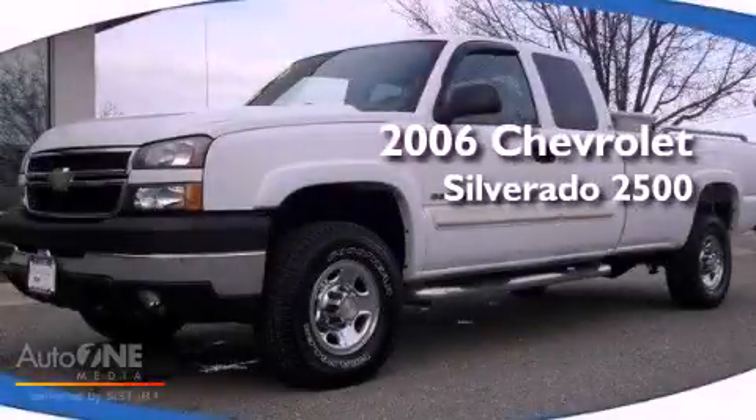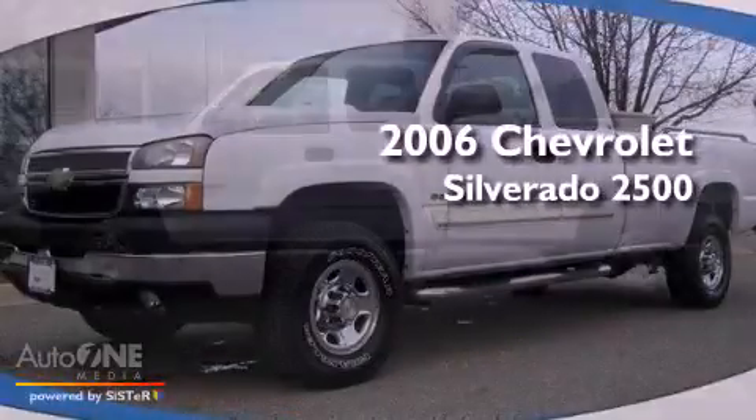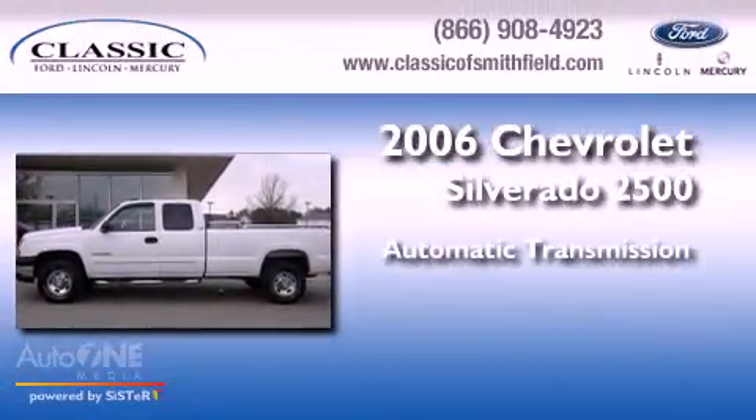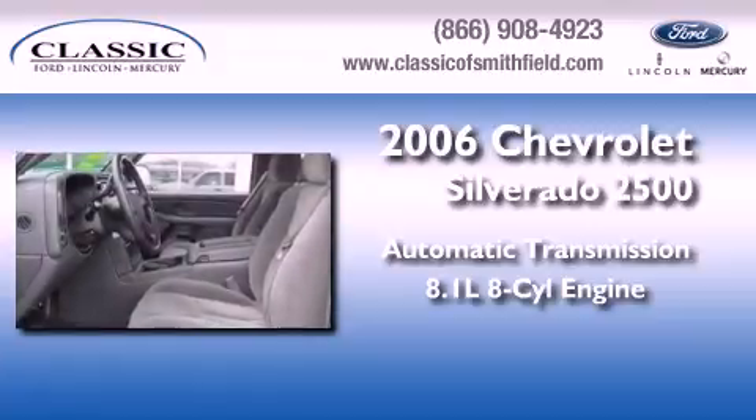This is a 2006 Chevrolet Silverado 2500. This truck has an automatic transmission and an 8.1 liter V8.